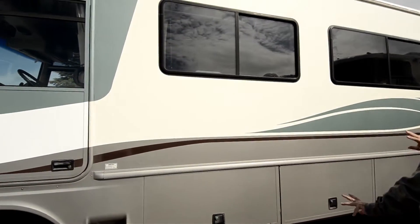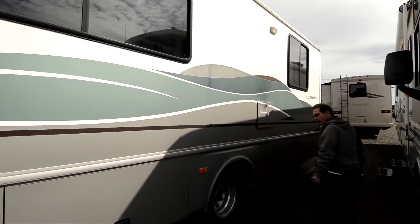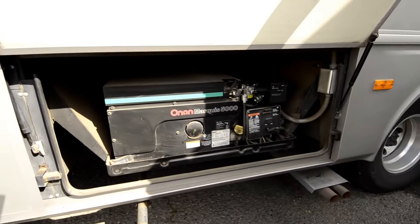Driver's door on it, no D-LAM on the sides of it, no bulging out of anything. Let's go back here to the generator — 5,000 watt Onan Marquee generator.